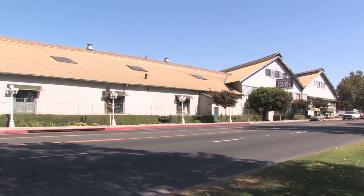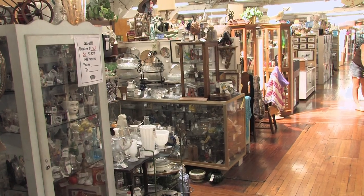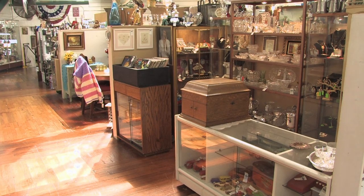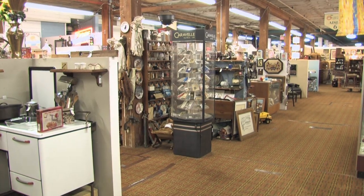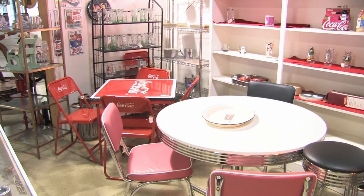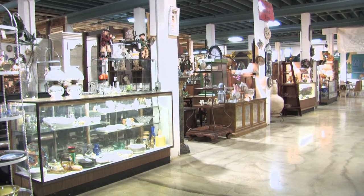This is King Richard's Antique Center in Whittier. Chuck Garceros showed me around. Basically, we're the largest antique center in all of California. We have 47,000 square feet of jewelry, antiques, and collectibles. You name it, we've got it.